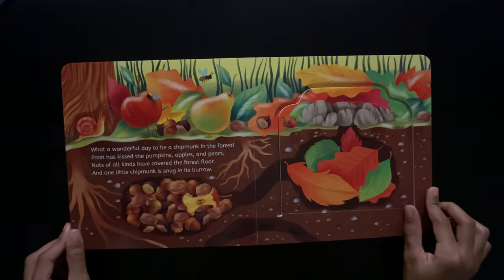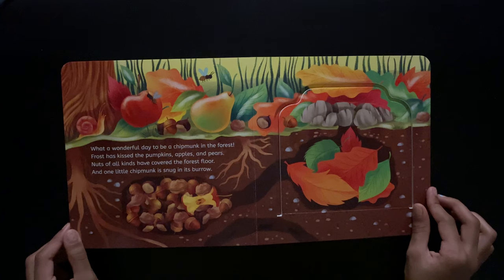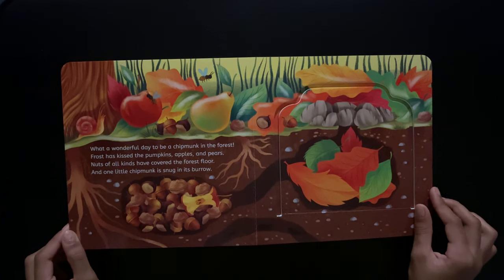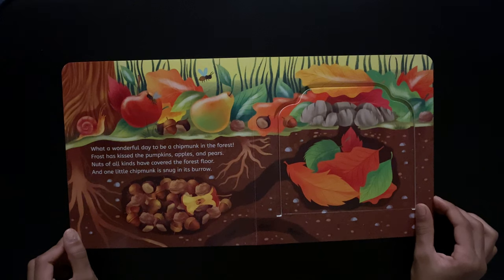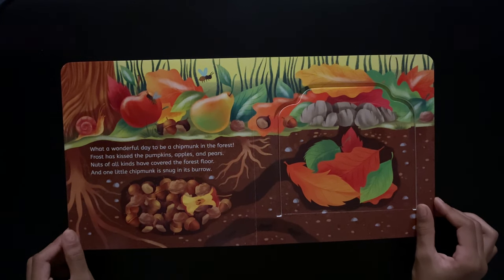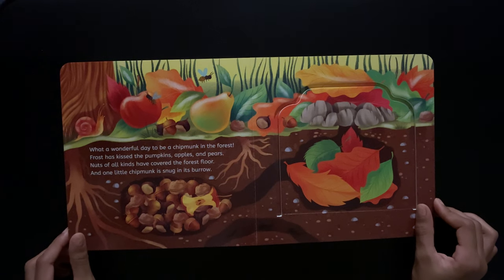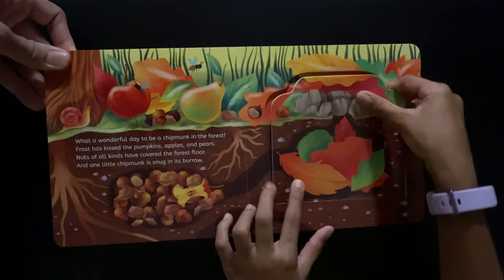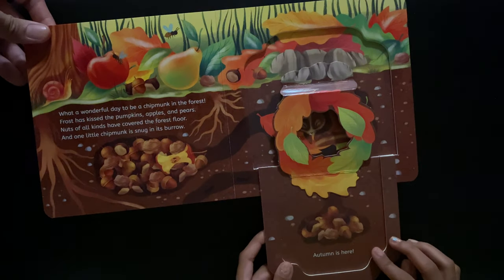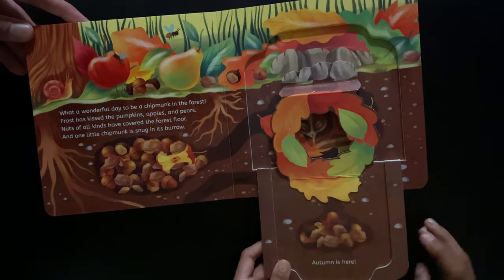What a wonderful day to be a chipmunk in the forest. Frost has kissed the pumpkins, apples, and pears. Nuts of all kinds have covered the forest floor. And one little chipmunk is snug in its burrow. Autumn is here. Leaves are surrounding you.